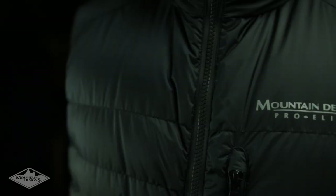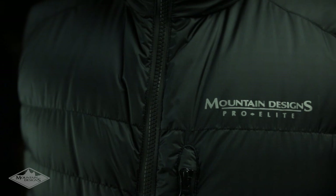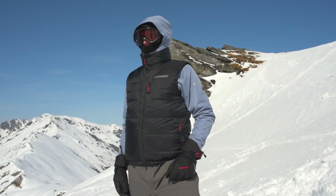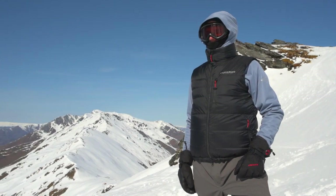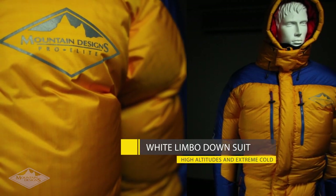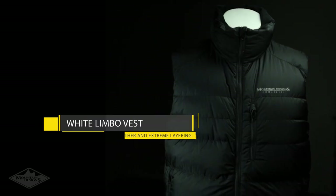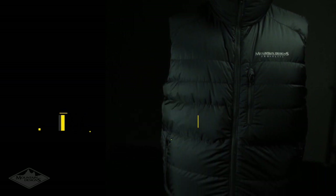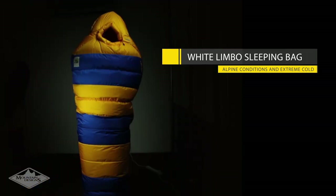The soul of Mountain Designs is reflected in the Pro Elite White Limbo range — innovative gear for the places you want to go, from the extreme conditions of Everest and Antarctica to the snow fields and sub-zero travels. In the new range we've got the down suit and duvet jacket for extreme adventurers, the sweater and vest for cold weather travel as well as extreme layering, and the sleeping bag for sub-zero temperatures.